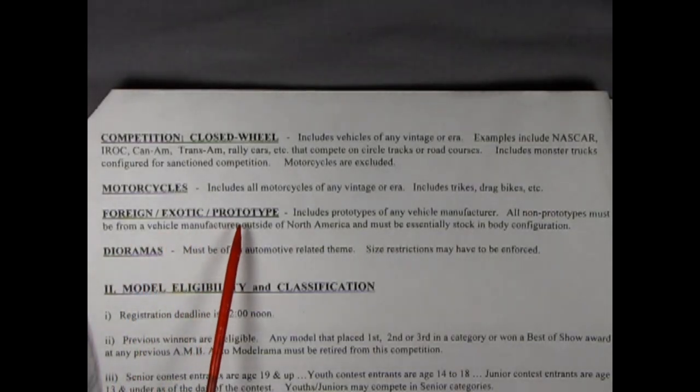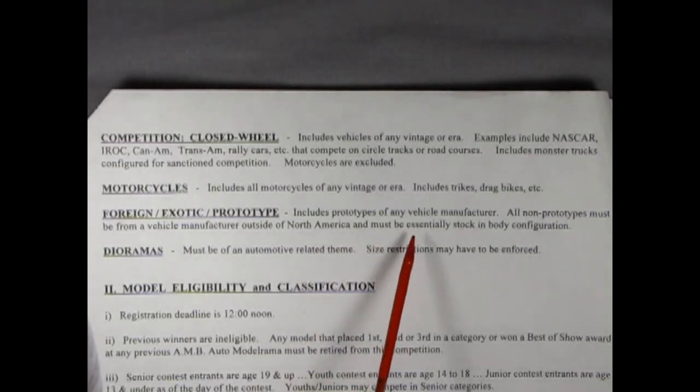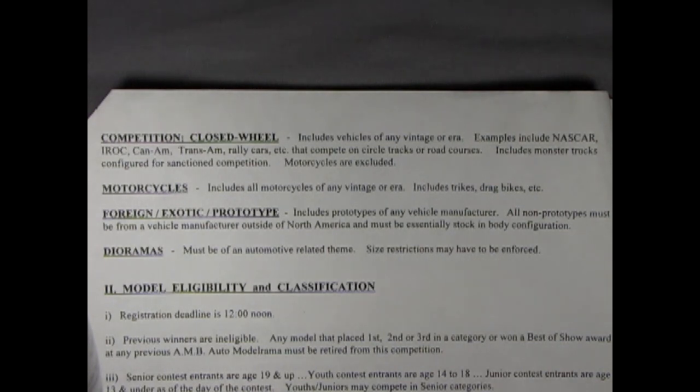Foreign, Exotic and Prototype includes prototypes of any vehicle manufacturer. All non-prototypes must be from a vehicle manufacturer outside of North America and must be essentially stock in body configuration. I'll have to do a little internet search to see what a Foreign, Exotic prototype is. Finally, we have Dioramas — must be of an automotive related theme, and size restrictions may have to be enforced. I guess if somebody comes in with a huge layout for his diorama, it might have a little bit of trouble fitting on a table.